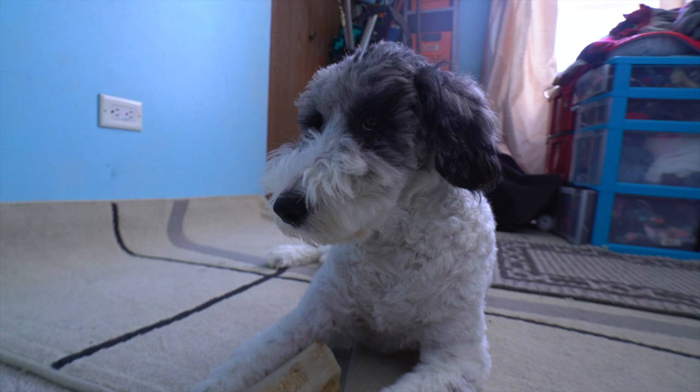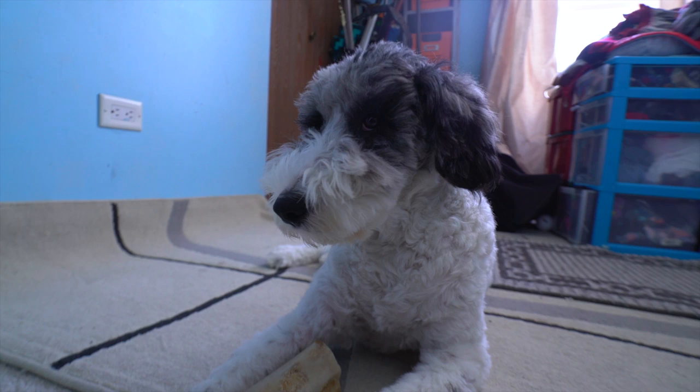One thing to note is that the curly-coated gene does not indicate furnishing or the lack thereof in a doodle, poodle, or any other dog breed that may have this trait.